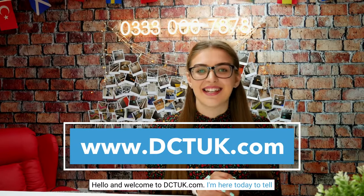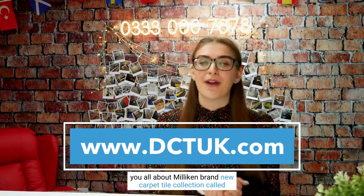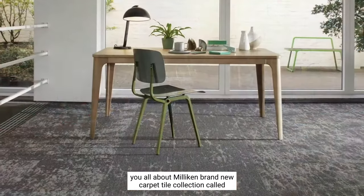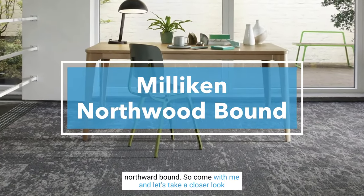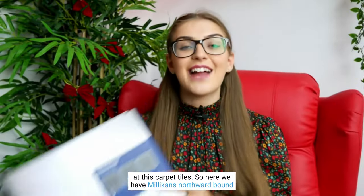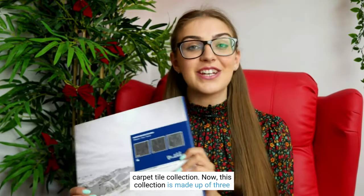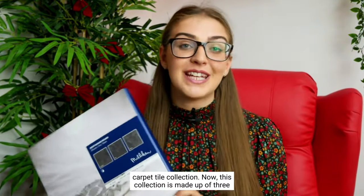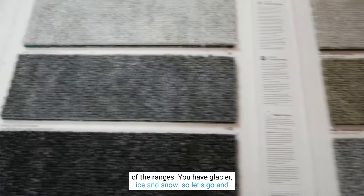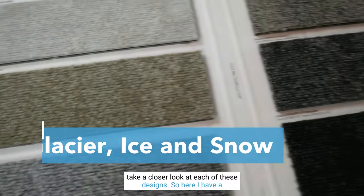Hello and welcome to DCTUK.com. I'm here today to tell you all about Milliken's brand new carpet tile collection called Northwood Bound. This collection is made up of three ranges: Glacier, Ice, and Snow. So let's take a closer look at each of these designs.